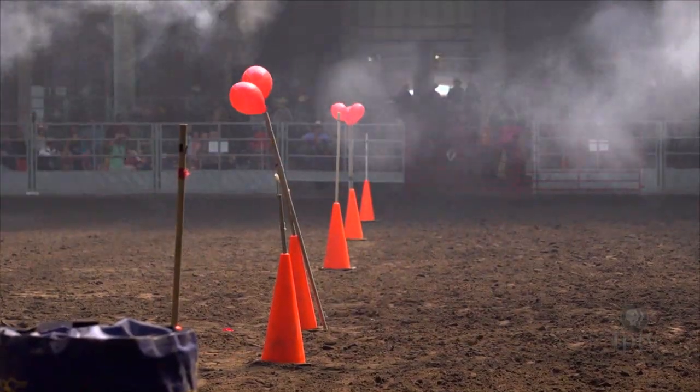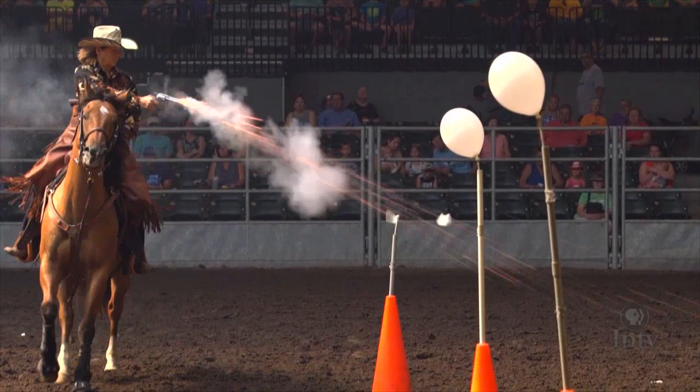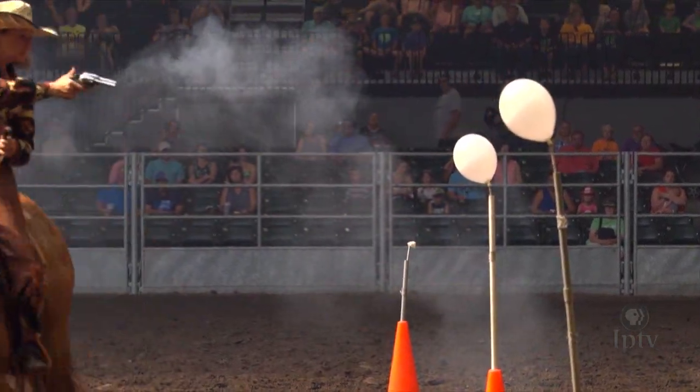If you're doing it right, your heart's beating. If you're in this competitively, your heart's racing — you're wanting to do really good. There's that mix between going as fast as you can, but yet hitting every balloon, because any miss is a five-second penalty, and a five-second penalty will take you out of the winning.